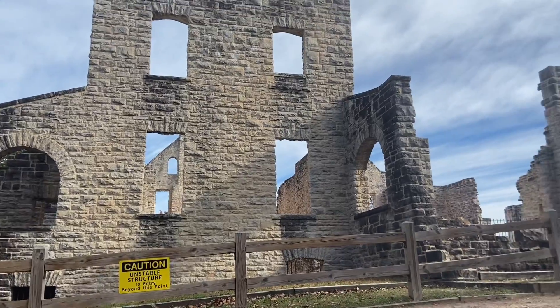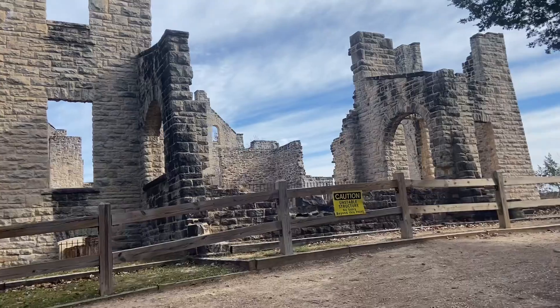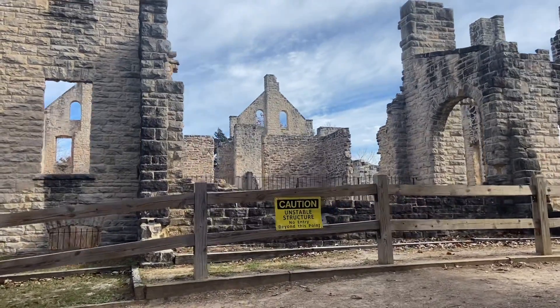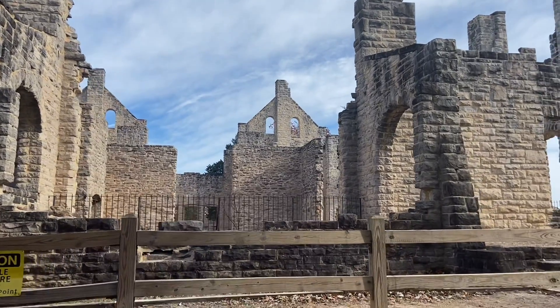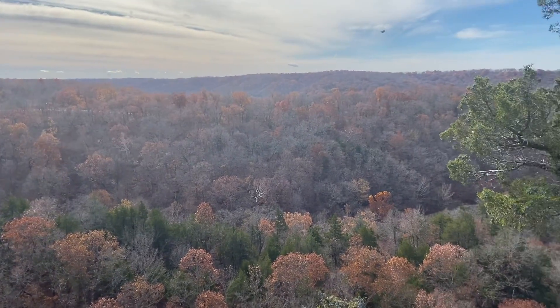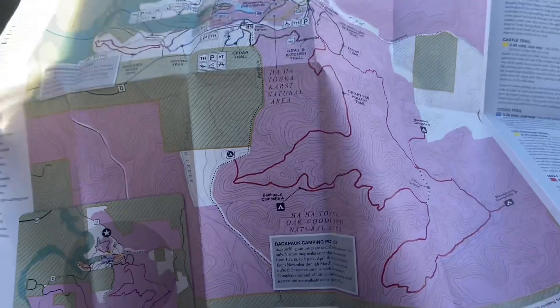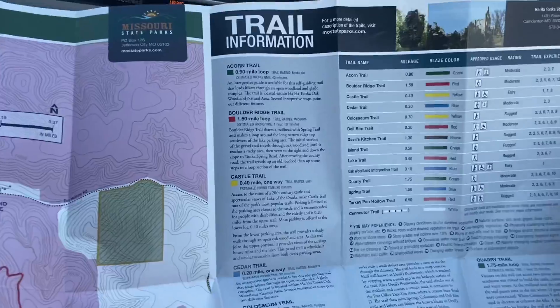Although the castle walls were stabilized in the 1980s, a new survey in 2016 determined that portions of the ruins, including its arches, were seeing mortar and stone failure with a potential beginning of collapse. This is a map you can pick up at the visitor center — which really isn't much of a visitor center. It tells you each trail's markings, how long the trail is, and what each trail has to offer, so highly recommend picking one up.